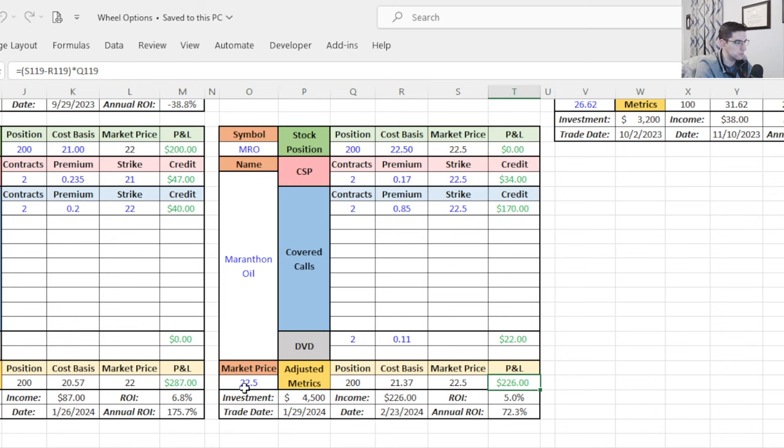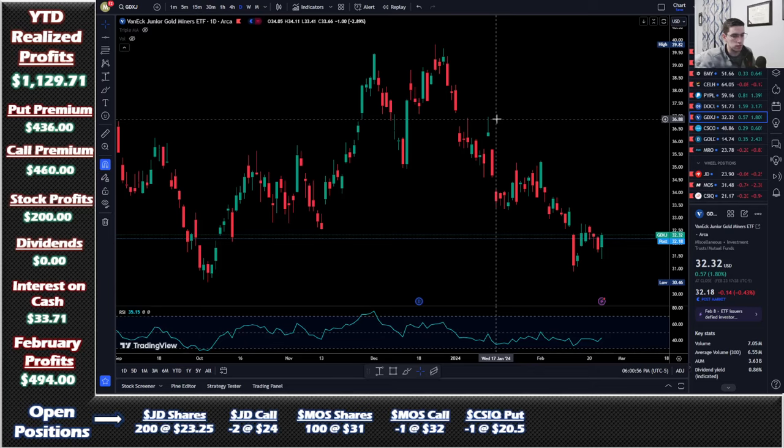I made $226 on a $4,500 investment in less than a month — the trade started January 29th and ended February 23rd. That's a 5% return in less than a month, which annualizes to a 72% return on investment. My target is 30% annualized, and this trade delivered 72% — more than double my goal. Even though I made zero on the stock itself, this trade was a major success.